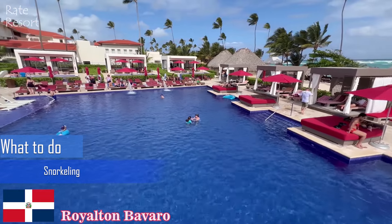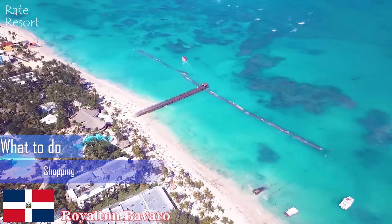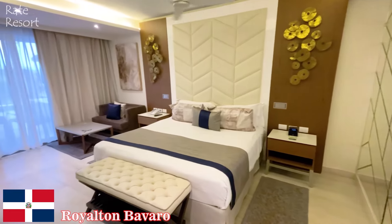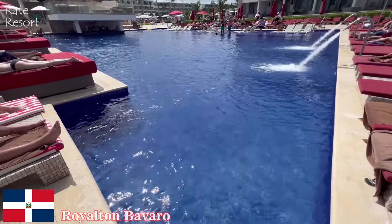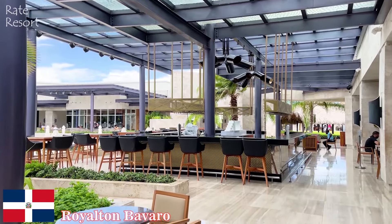Try out a range of delicious cuisine options with unlimited reservation-free dining at both buffet and à la carte dining venues, or order in with 24-hour room service. In the evening, test your luck at the on-site casino or sip on cocktails at one of the numerous bars and lounges.